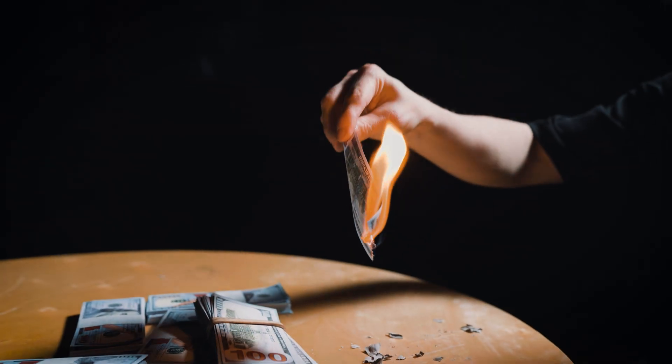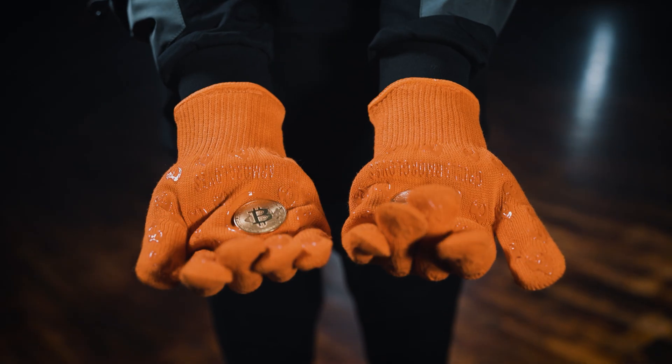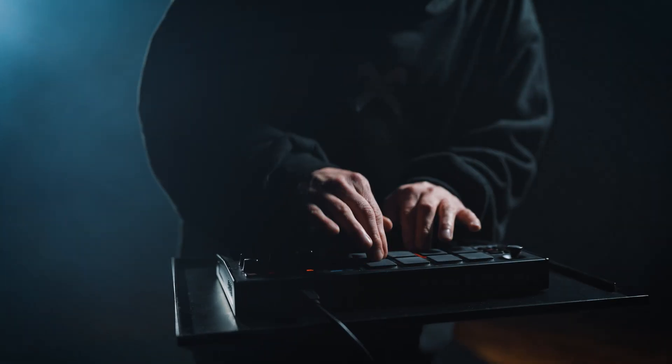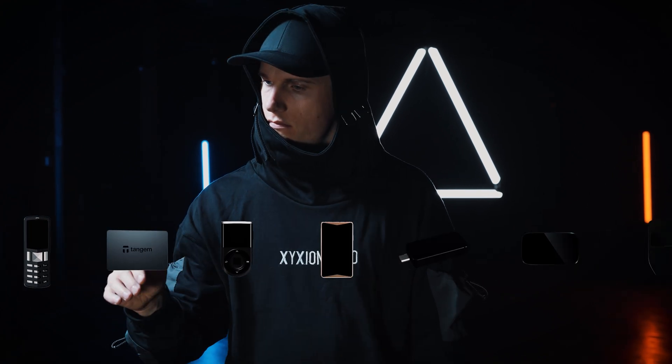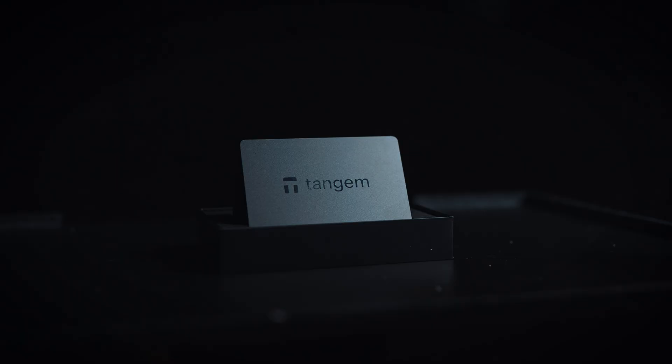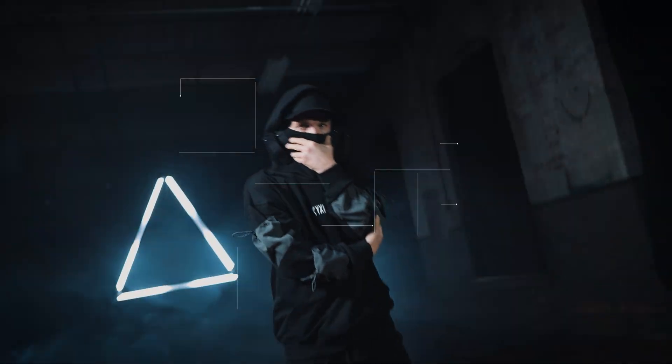I'm chillin' in private with my cold storage. Checking my portfolio, I love orange. If you wanna go offline, I support the switch. You'll get peace of mind as you grow more rich.